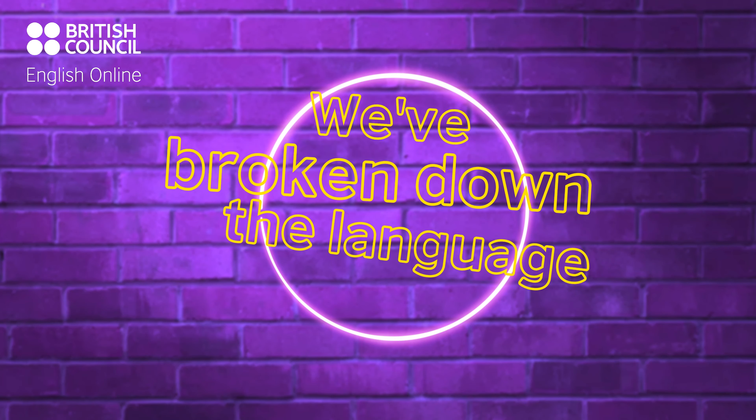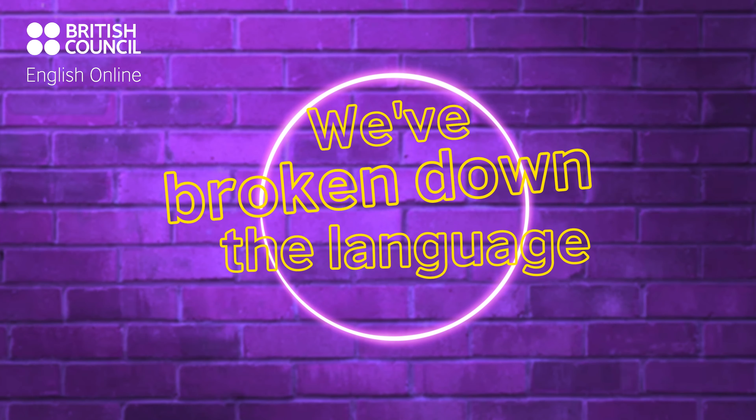We've broken down the language. So, what does your workspace look like?